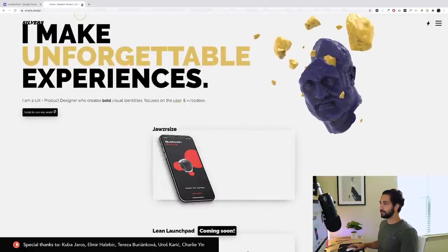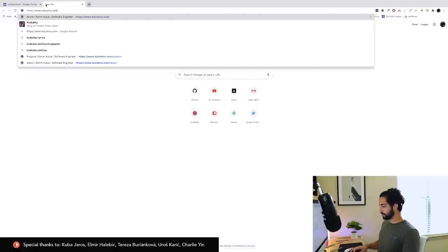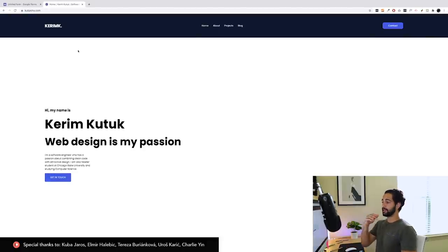Next we have Kareem Kutuk — sorry if I mispronounce your name. Let's put two minutes on the clock and get your stuff opened. You've got pretty neat animations coming in right off the jump. Looking at it though, it feels blank — it doesn't feel like there's much going on, especially with this huge empty white space.